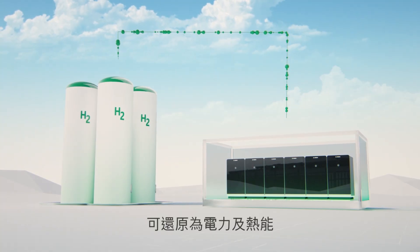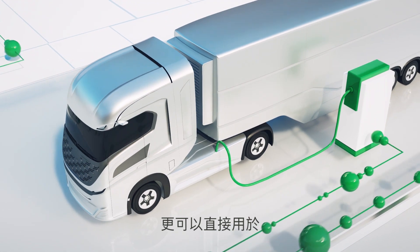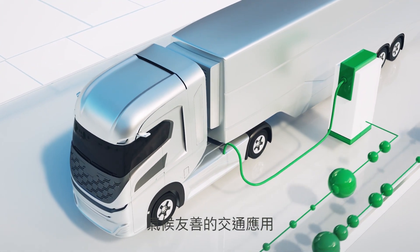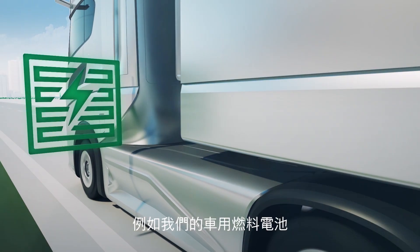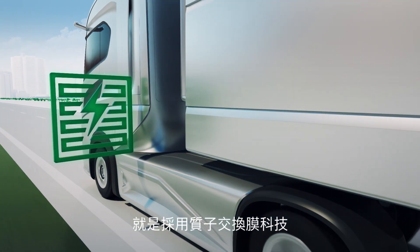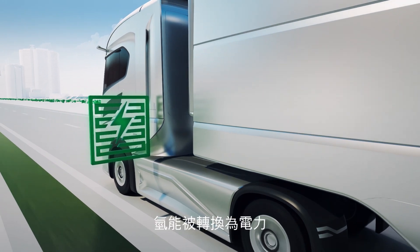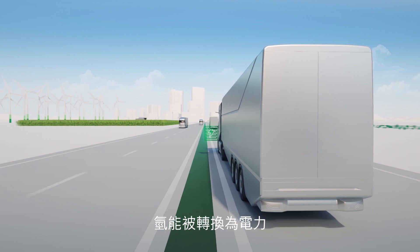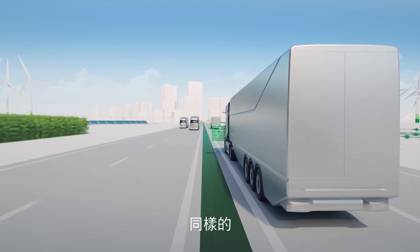It can be converted back into electricity and heat, and in particular can be used directly in climate-friendly mobility applications. For example, our mobile fuel cell, which is based on PEM technology, runs on hydrogen. The refueling process is as fast as usual. In this application, the conversion of the supplied hydrogen produces electrical energy, which is then used to move the vehicle.